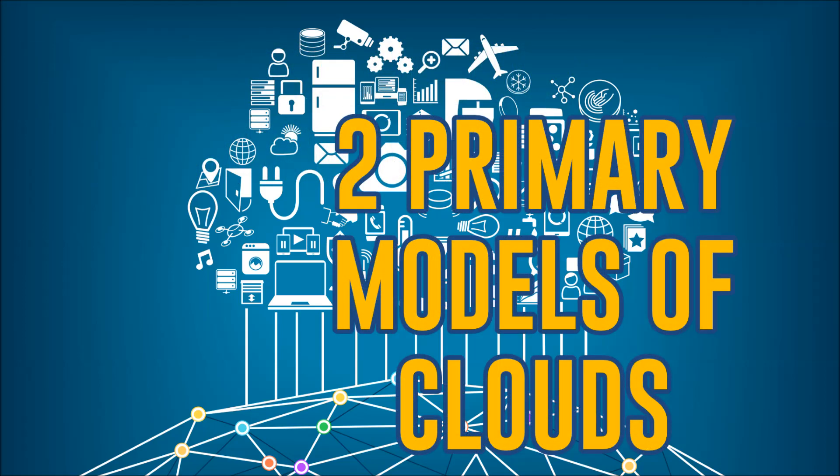There are two primary models of clouds: public and private. Most organizations will use a combination of private computing resources and public services, and where some of the services existing in these environments touch each other, this is actually the hybrid cloud environment.